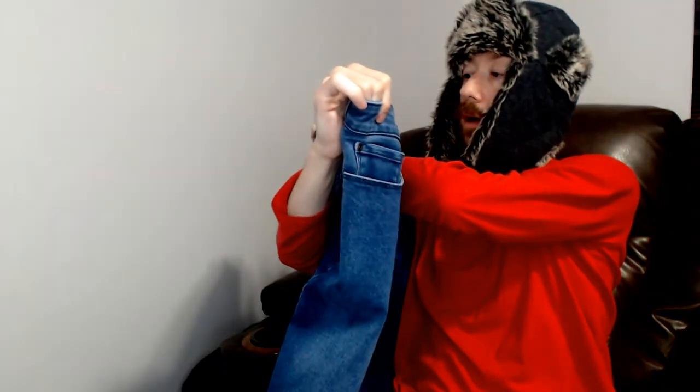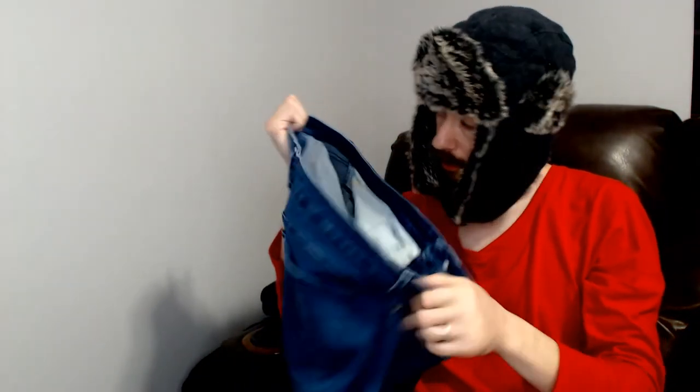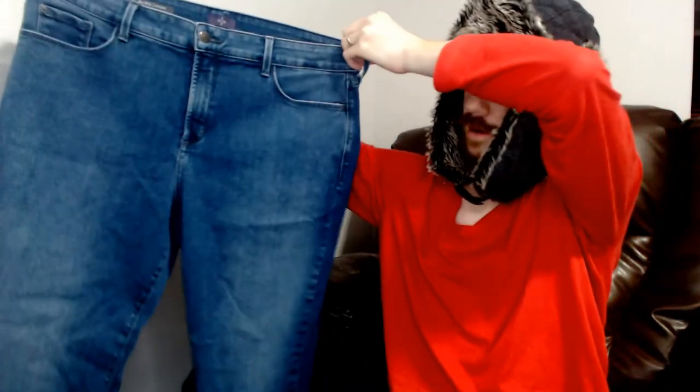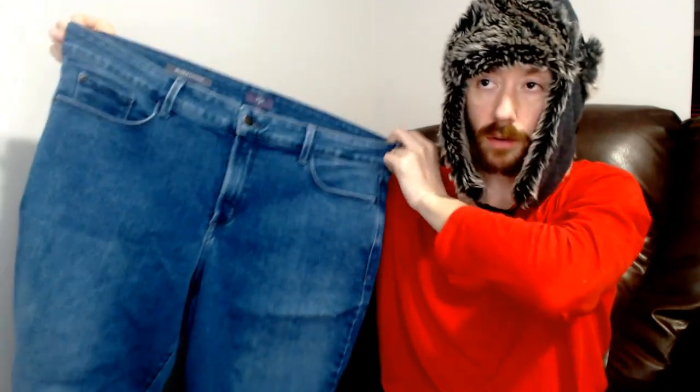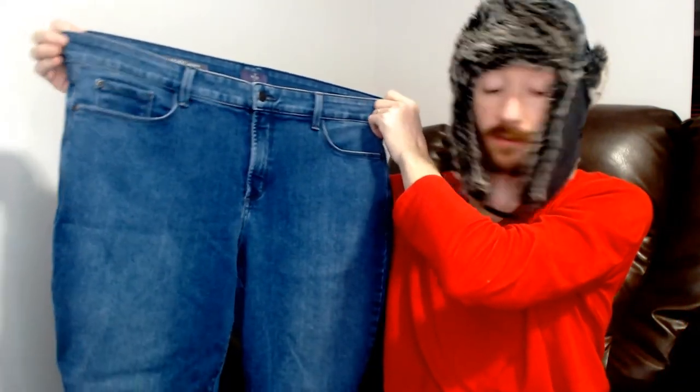The first item is a pair of Not Your Daughter's Jeans. These are a size 16 Wide and they are the Alina Leggings style. I guess that means they're probably a stretchier material — I don't see a materials tag in here, but it feels like there's some percentage of spandex or nylon in there. Not Your Daughter's is a very good brand that has done very well for us. Not Your Daughter's and one other brand in particular have been top performers in the jeans category.